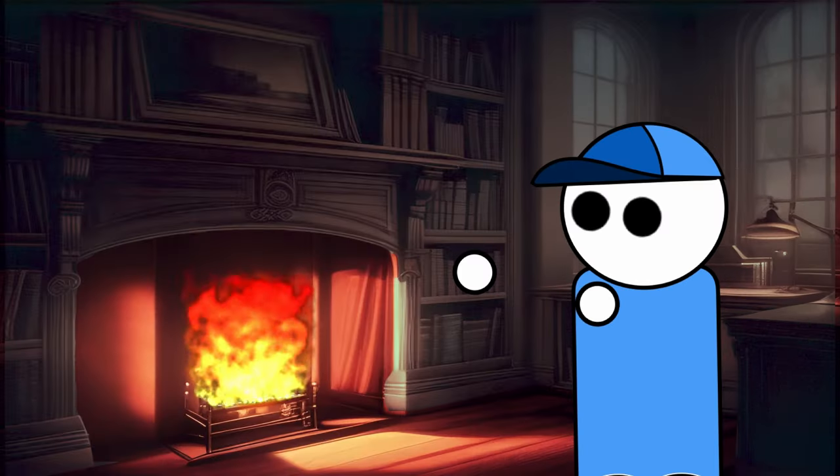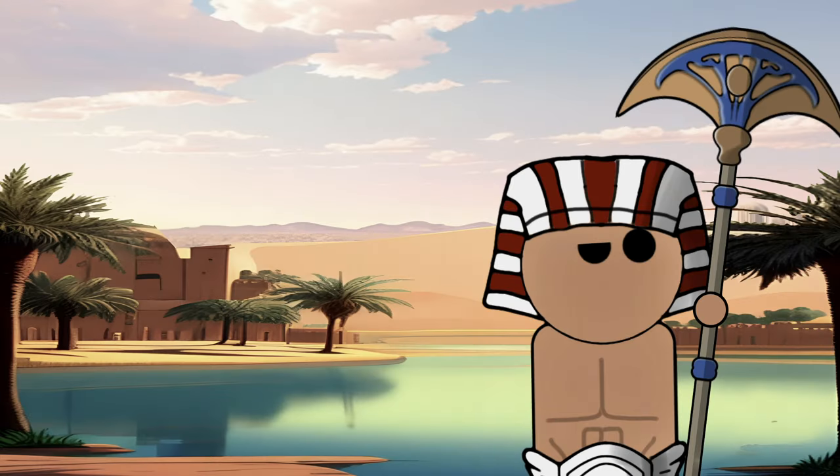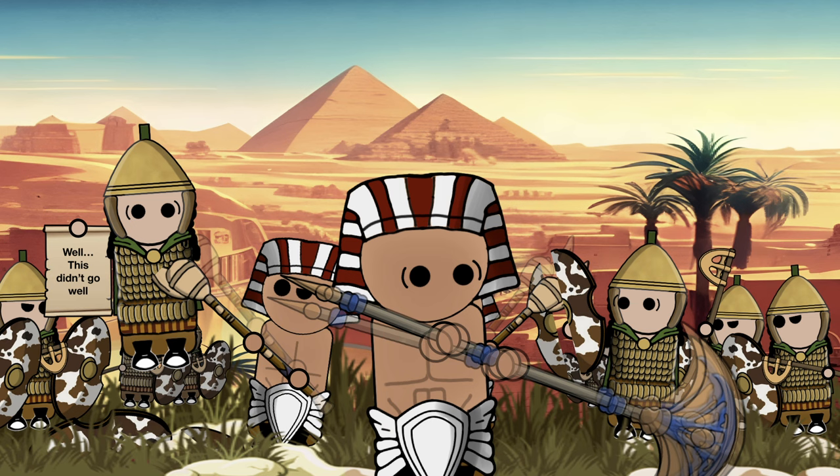The distinctive feature of the Egyptian fan axe lies in its blade, which resembles a fan with points oriented downward. The blade, often single-edged and bevelled, showcases the craftsmanship and creativity of ancient Egyptian weapon makers. While the design is captivating, it raises questions about its practicality on the battlefield.